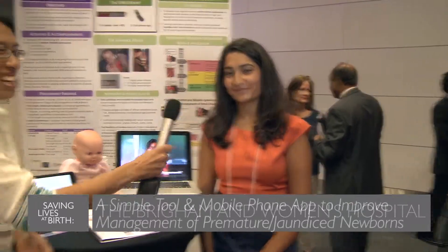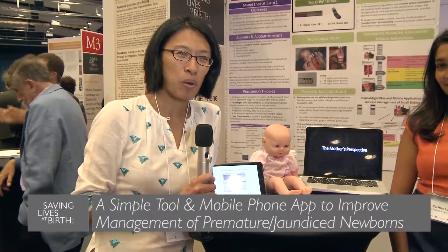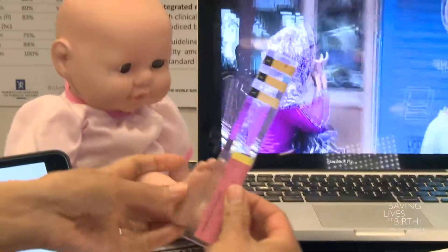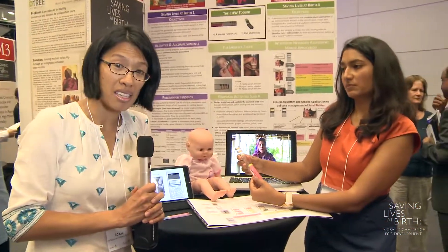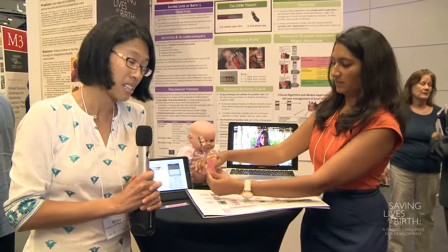I'm Cece Lee from the Brigham and Women's Hospital, and I'm Karima Labani, and we're representing the Projama research group from Bangladesh. We have developed a simple screening tool to help better identify both small and jaundiced babies. Each year approximately 10 million babies are born too soon, so we've developed this tool that helps screen babies for small size as well as jaundice, so they can be detected and referred by frontline non-medical health workers.